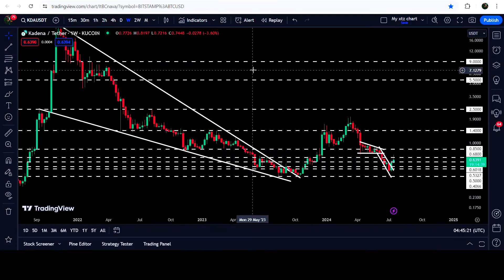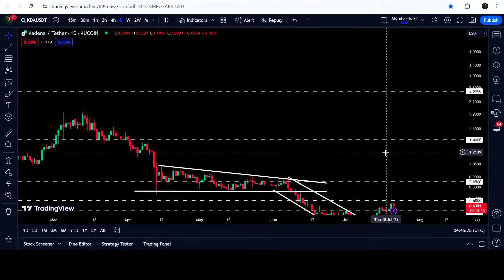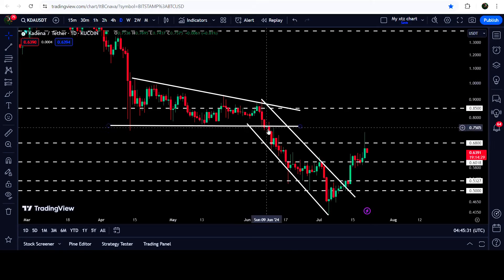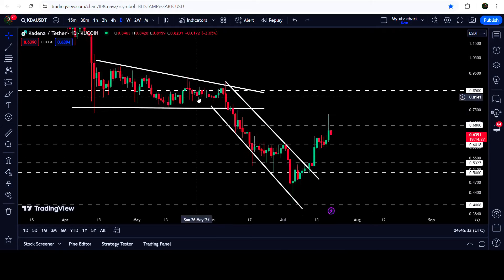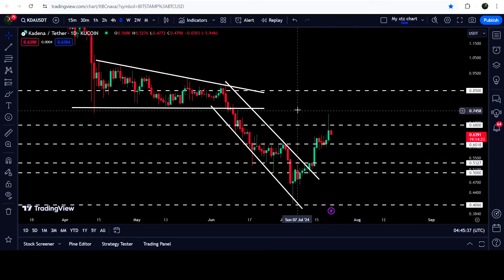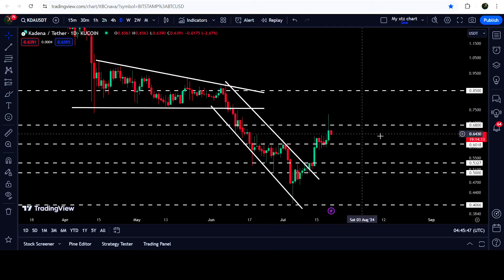Now let me take you to the live chart of KDA. On the daily time frame chart, I've been showing you the descending triangle where the price broke down and we had a big drop. Recently we broke out of this channel, and I was telling you that the technical target for the breakout from the channel will be at the top of the channel, which is approximately at 84 or 85 cents.